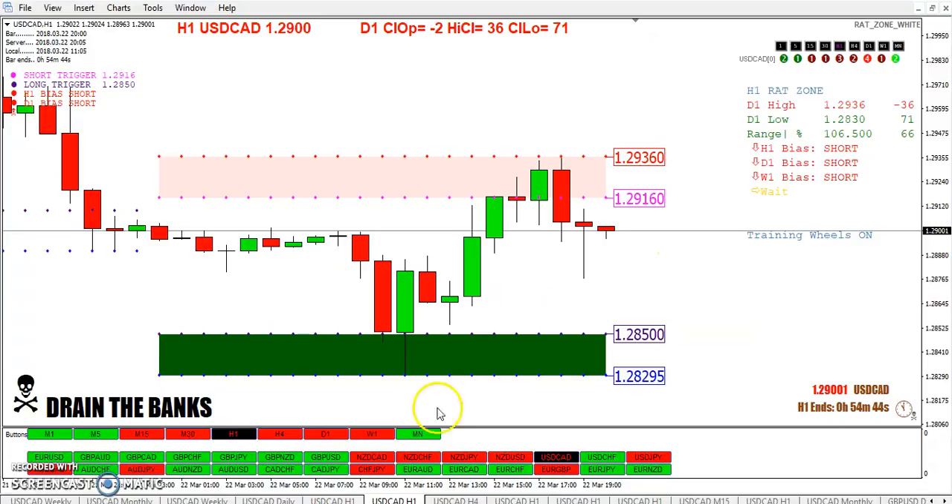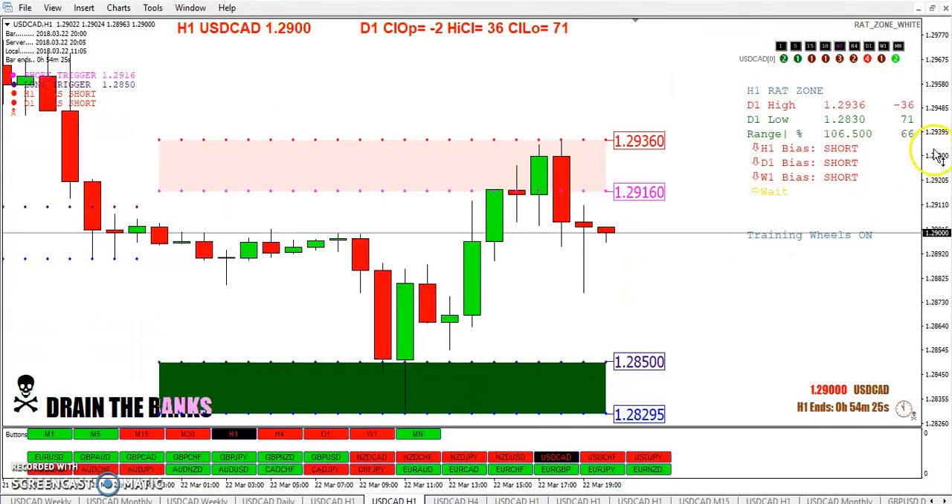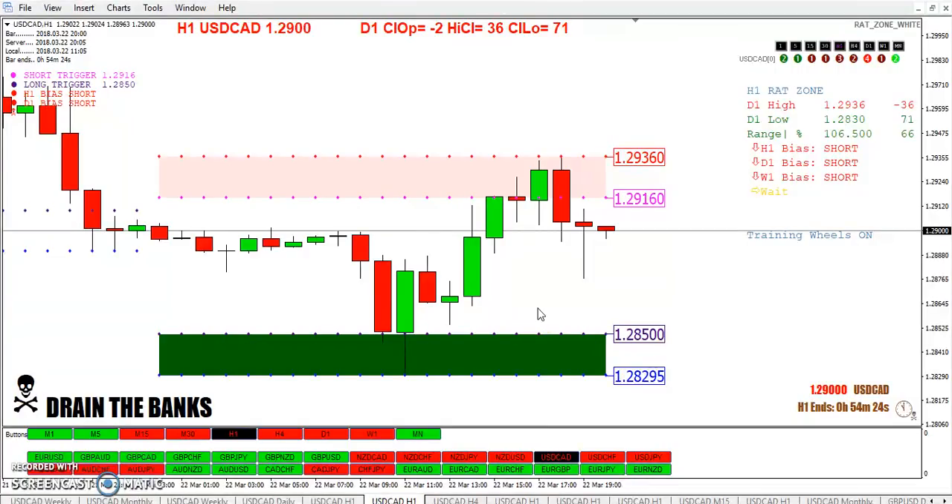And the rat zone — once again, we can look over at the pound. It put in a high, it put in a low — that just happened a few hours ago. It put in that low, you could take the rat trade for making pips. Yes, and once again that's Harry Hindsight — but it happens every day.